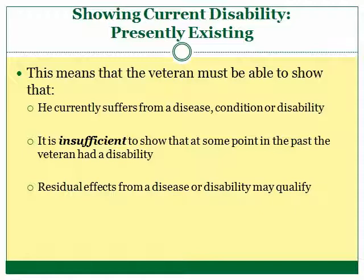For instance, if the veteran suffered from a rash while on active duty but has never been bothered by that rash since leaving active duty, that rash is not a current disability. Too often, veterans make disability claims for things that were wrong with them on active duty and don't understand why the VA has denied their claim for benefits.